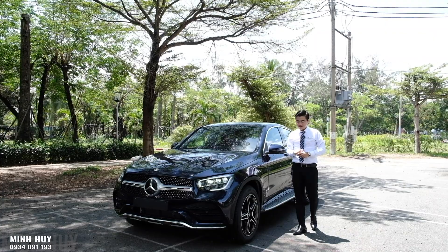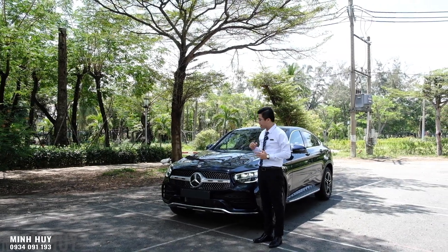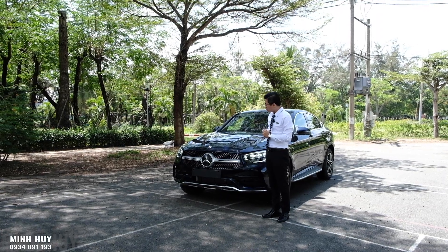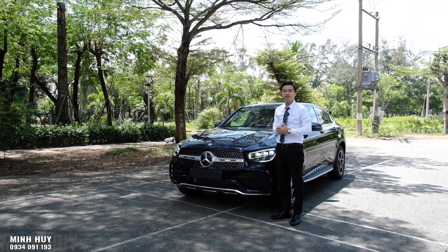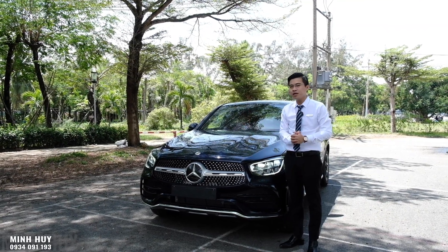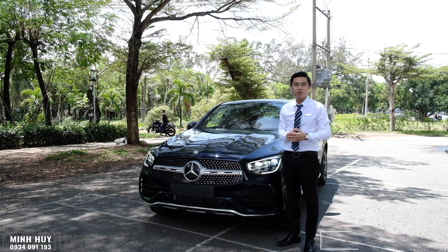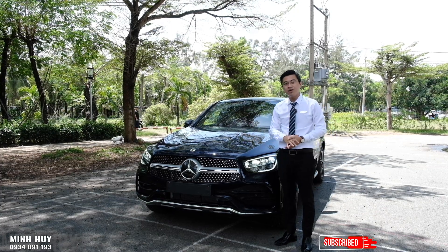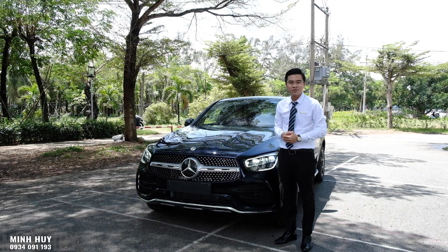Mình và các bạn vừa cùng nhau trải nghiệm chi tiết chiếc GLC 300 Coupe. Một chiếc xe về Việt Nam rất ít vì nhập khẩu nguyên chiếc từ Đức nên số lượng cực kỳ ít. Với giá 3 tỷ 069 triệu, so về giá xe nó sẽ rẻ hơn phiên bản AMG khoảng 500 triệu. Theo các bạn chiếc xe này như thế nào? Hãy comment ý kiến, like và nhấn chuông theo dõi. Liên hệ thông tin chi tiết qua số 0934 091 193.